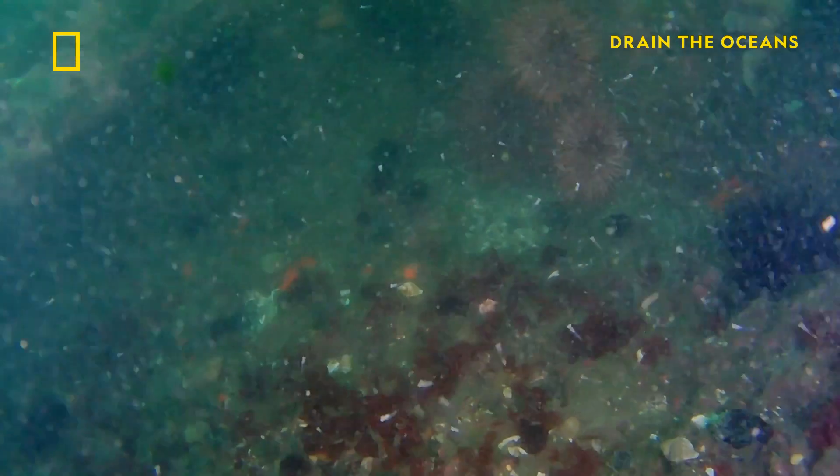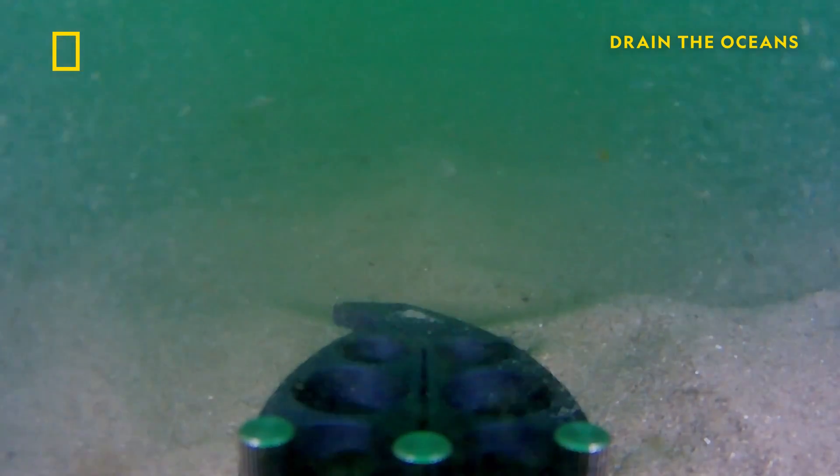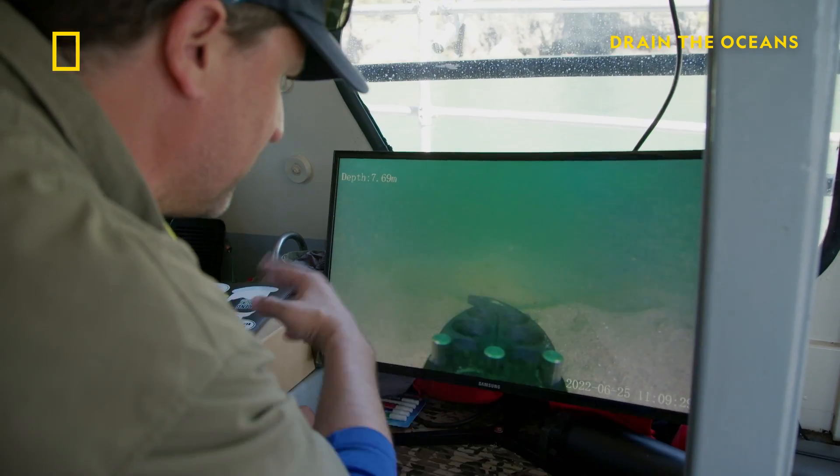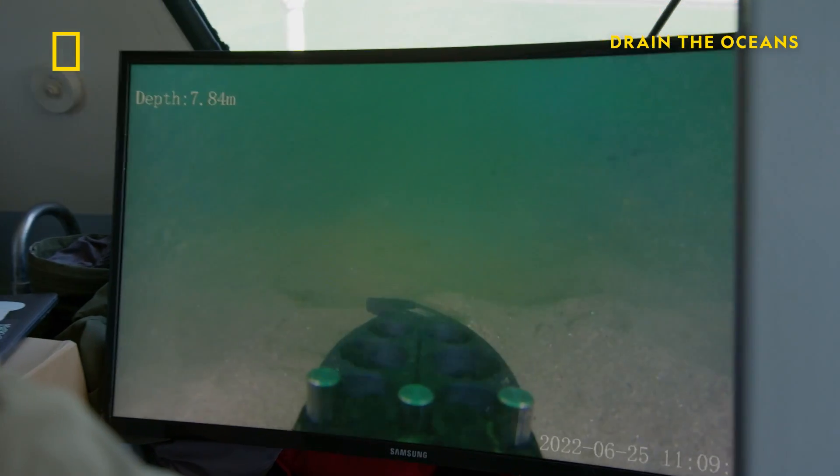The underwater scene is complex, it's very non-homogeneous. It's like we're in a sandstorm here. It's bringing with it little bits of kelp and algae and plankton. There goes a big chunk of algae across.